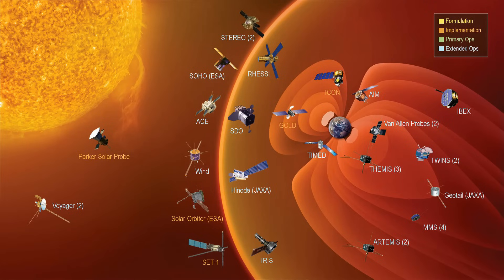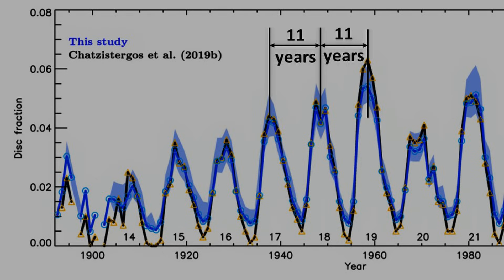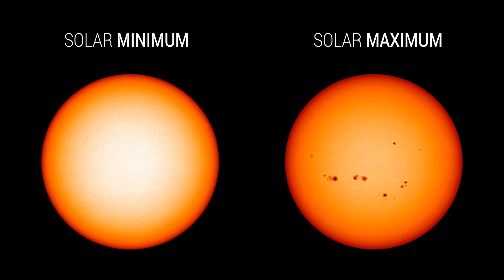Besides SOHO and SDO, many other spacecrafts have been launched to study the Sun. Through decades of observations, we have learned several key things about the Sun. One of the most important discoveries is that the Sun's activity follows a cyclic pattern known as the solar cycle, which typically lasts around 11 years. During this cycle, the Sun goes through periods of low and high activity, called the solar minimum and solar maximum. During a solar minimum, the Sun's activity level is very low, with few sunspots and almost no solar flares or CMEs.